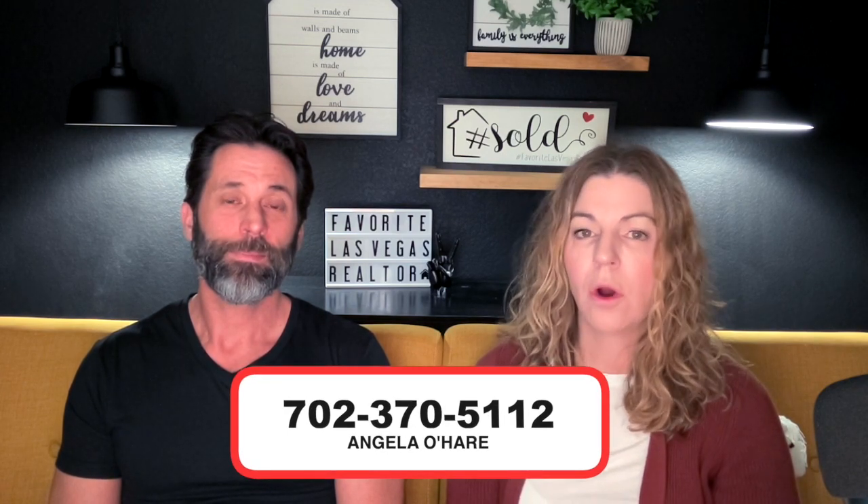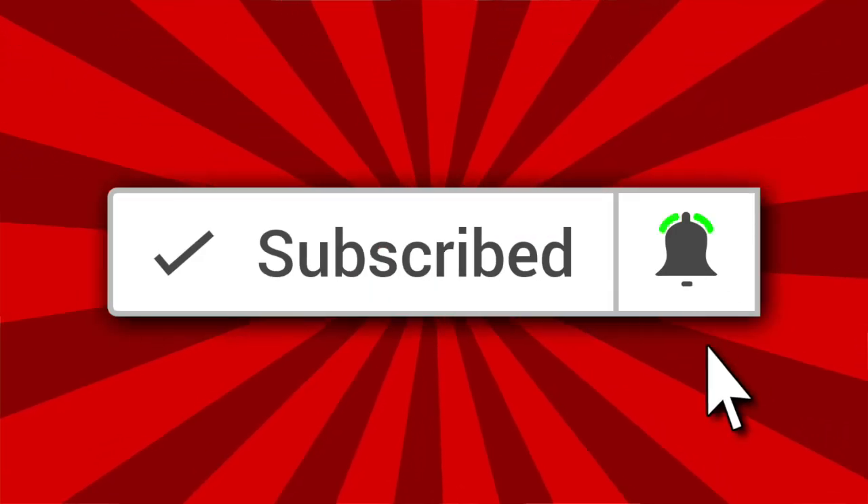If you live in this neighborhood or are thinking about it, let us know in the comments — which floor plan did you buy, what are the amenities really like, and what are the pros and cons? If you're thinking about buying in Henderson or this neighborhood, you can reach out to me at 702-370-5112, or use the buyer form link in the description below. Please like this video and most importantly subscribe, because I talk about the Las Vegas Valley homes, communities, and neighborhoods. My new website is Neighborhoods in Las Vegas, covering Henderson and North Las Vegas. Thank you so much for watching — I can't wait to see you on the next one.